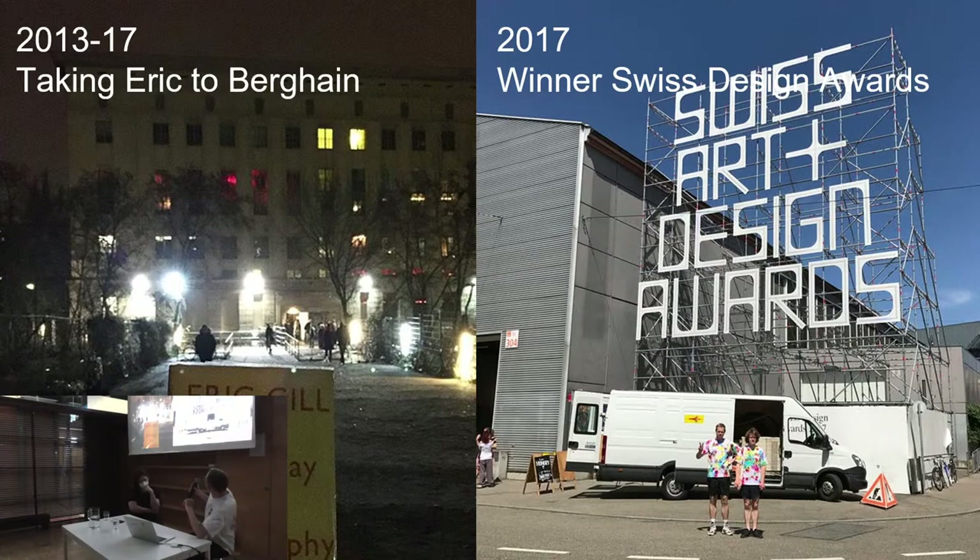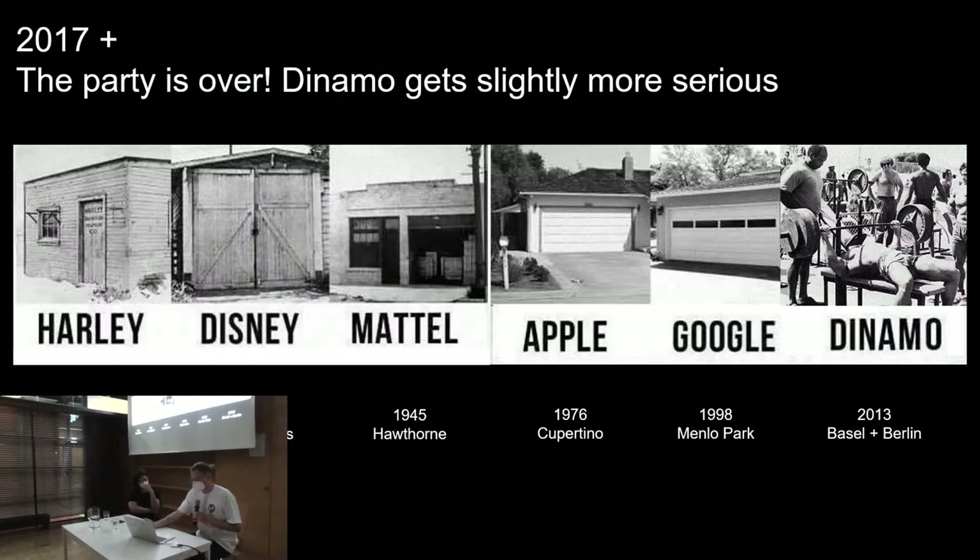In 2017, we won the Swiss Designer Awards, which was super crazy for us. It came with a lot of money and recognition, and we thought: okay, we can do this, it makes sense. That was a bit of a changing point — from 2017 we really started to put all the other work aside. We used the prize money to pay staff and finance our work going forward.